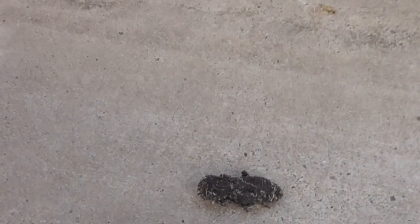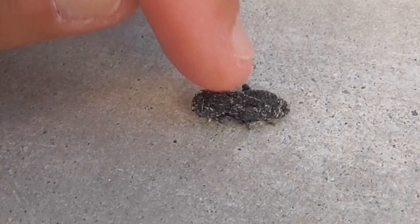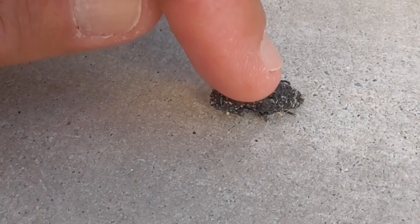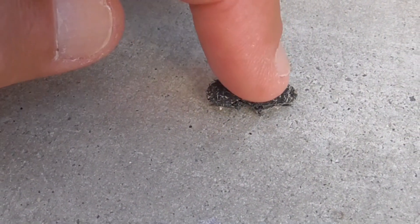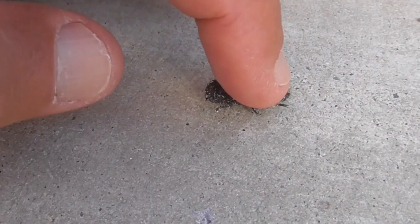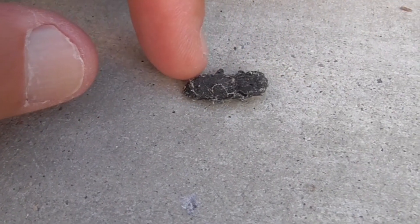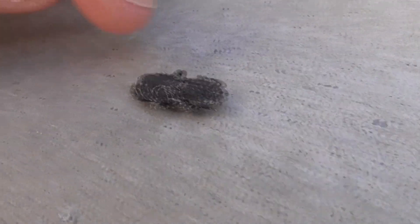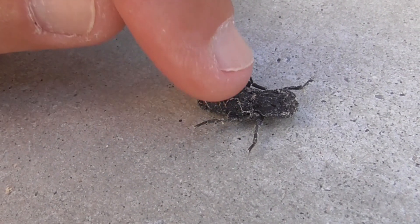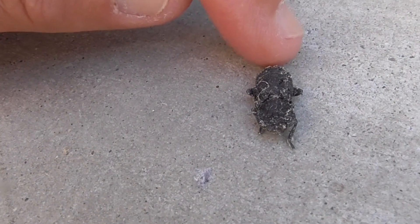The deal with this little guy is he's got this really thick, densely layered, interlocking outer skeleton. And if I push down on him, you can't crush him. He's absolutely amazing — the way he kind of melds all his little outer skeleton together. He moves his legs a little bit, but you can't crush him. Unbelievable.